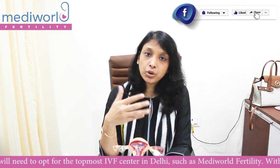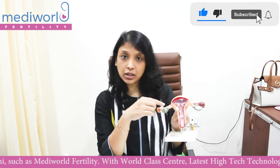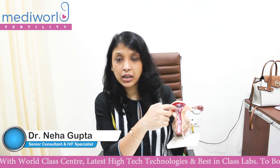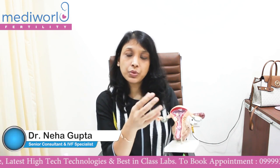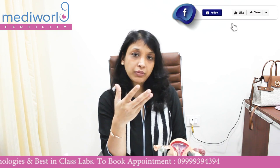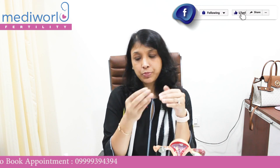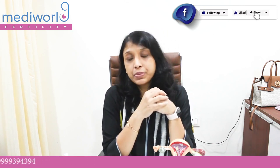They can happen because of hormonal changes. If we see this model, this is our uterus, this is our cervix, that's the vagina, these are the fallopian tubes, and these are the ovaries. The thing which is hanging here in the cavity is called a polyp. Polyps are benign growths which can happen because of hormonal imbalance — when we have higher estrogen levels in our body.